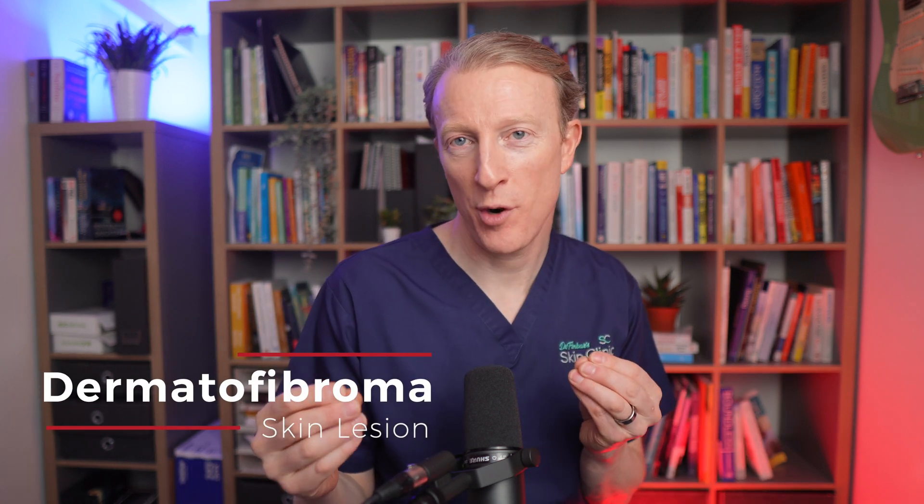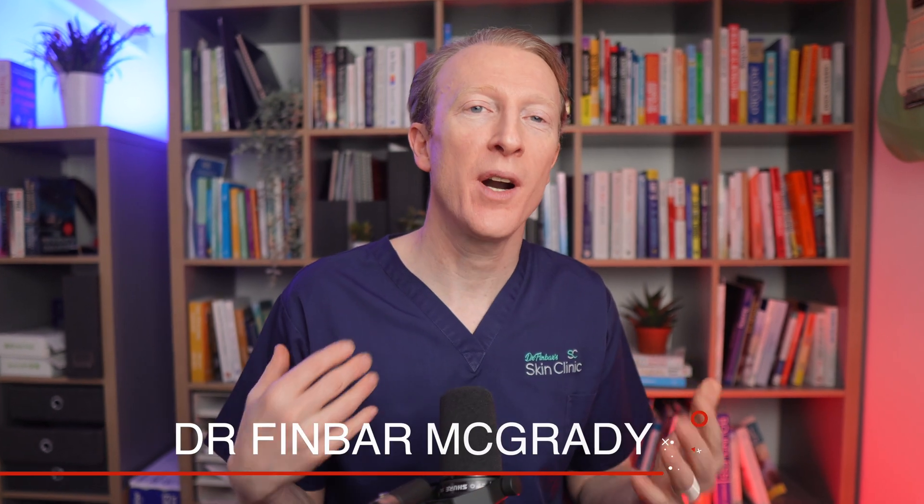Today we're going to talk about Dermatofibroma, another common skin lesion that often goes unnoticed. I'm Dr. Finbar and on this channel I explore how we learn to love the skin that we're in.